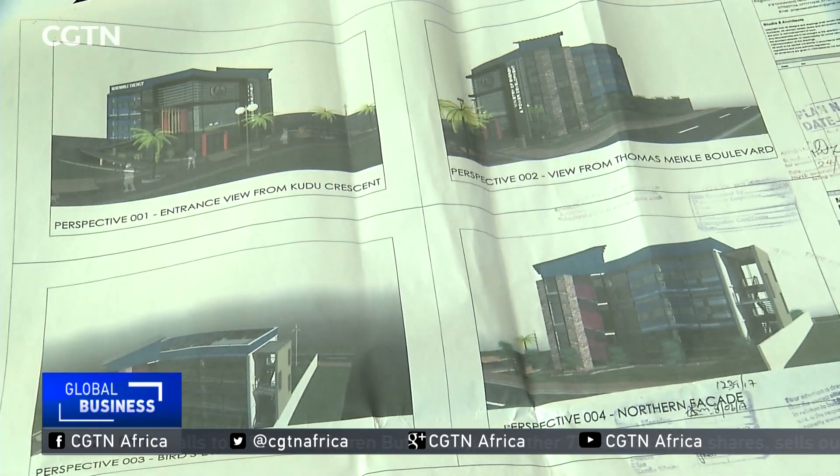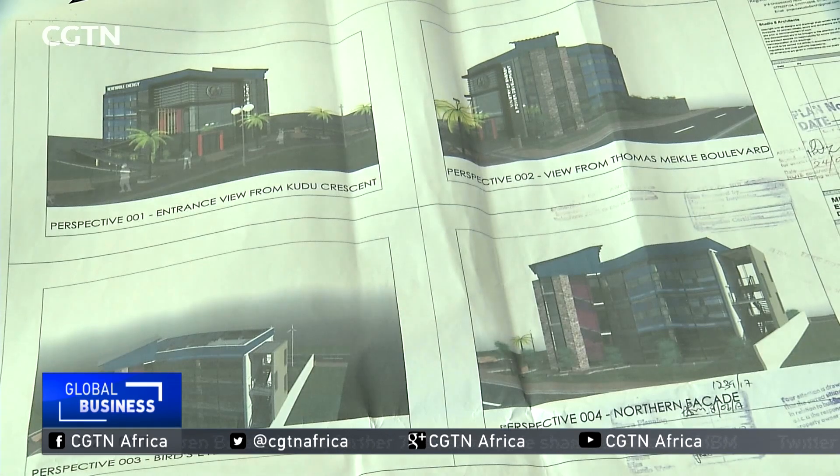Once its green building is finished, government will move from 'do as we say' to 'do as we've done.' Farai Mokutuya, CGTN, Harare, Zimbabwe.